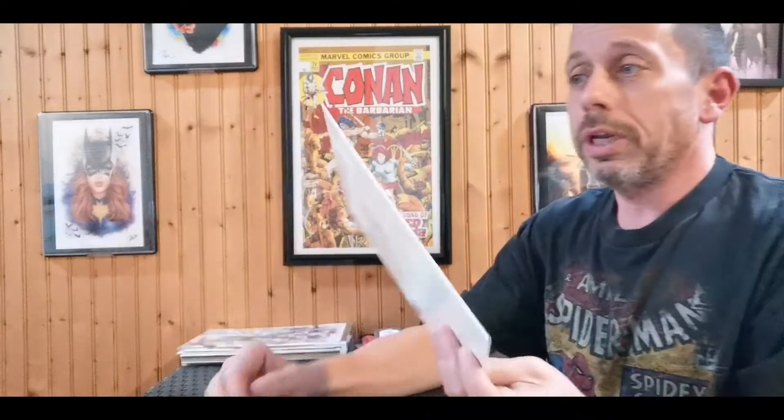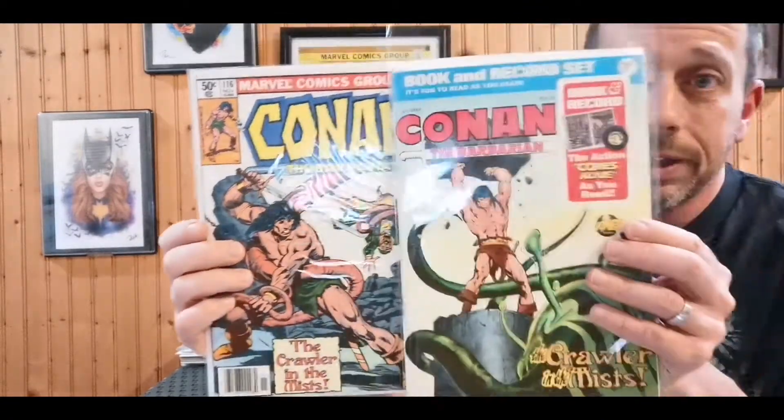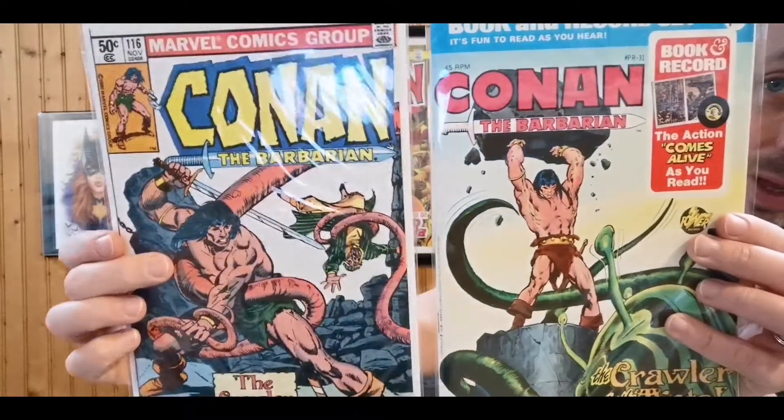The cool thing about this is it wasn't just a one-off. If you just want to read 'The Crawler in the Mist' and save some money, all you have to do is pick up Conan the Barbarian issue 116, which came out in 1980 — four years after that record came out with the comic. It's the same story, 'The Crawler in the Mist.' So if you can't afford the book and record set or don't find a deal like I did, all you need is Conan 116.